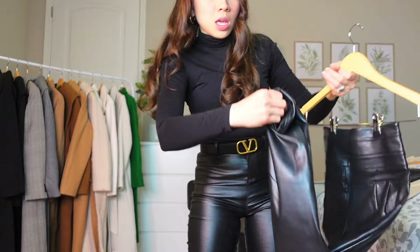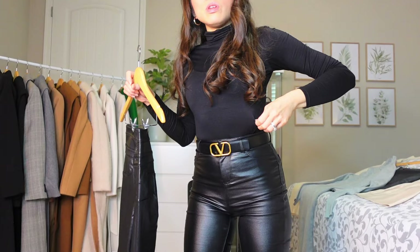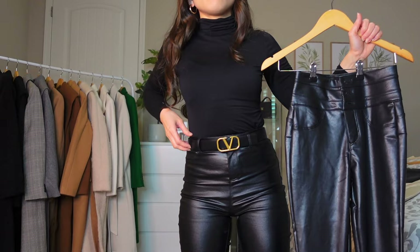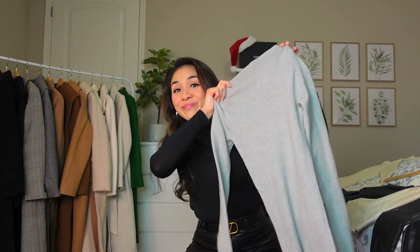I decided to wear the one with the belt loop instead, and it's better for winter because it has a kind of thermal feel inside. I will link all of these outfits in the description box. This top is from Uniqlo — I'm an extra small — and I'm going to show you some skirts and dresses you can pair with these coats. I also have this belt from Valentino, which is reversible, and a plain long-sleeve turtleneck rib sweater dress from Shein.